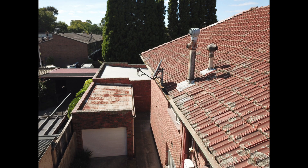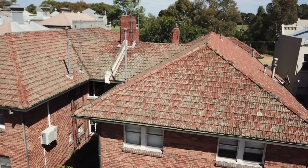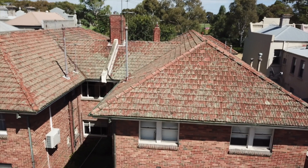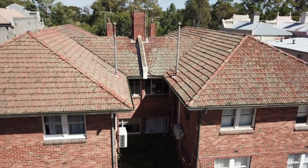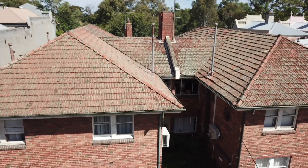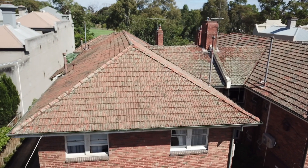Now we're panning across to the eastern side of the building. Here again you can see the roof is actually in pretty good condition for its age. The batten courses are all nice and straight, the ridges are all secure, although it is starting to show some signs of wear and tear.